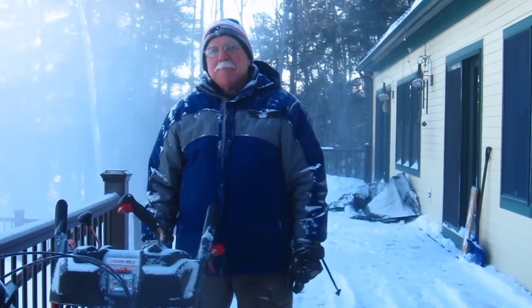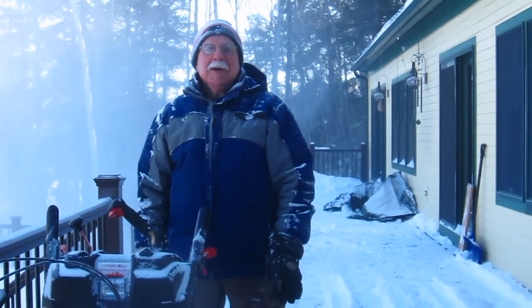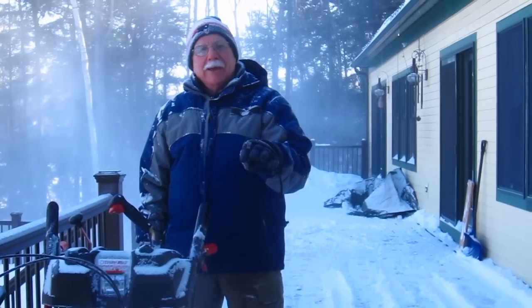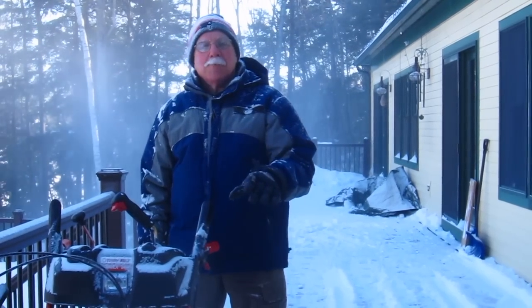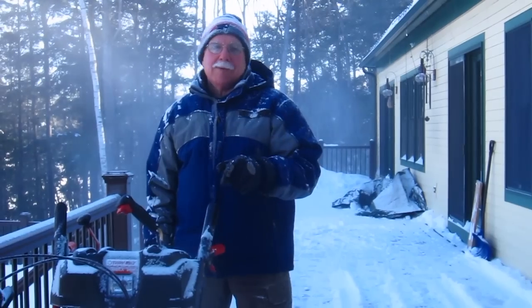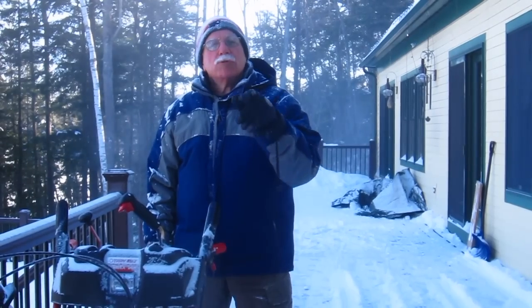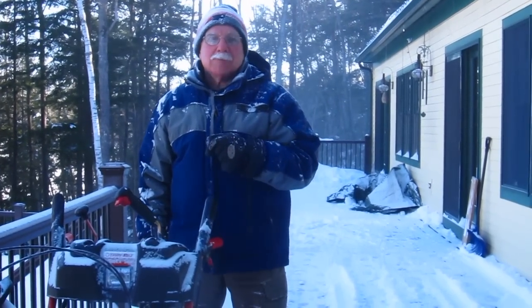What do you think of that? I don't know about you, but this Troy-Bilt triple-stage, three-stage snowblower — it's the best one I've ever used. I've never seen a snowblower cut through snow faster. It's awesome.